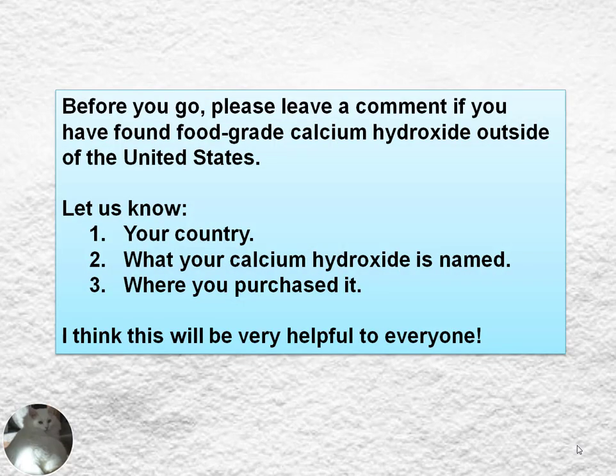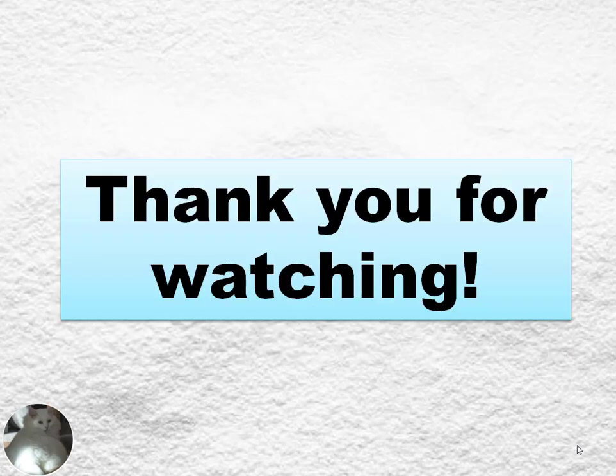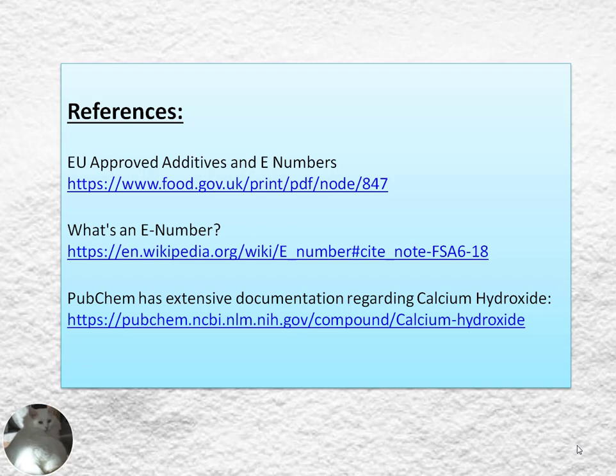Please leave a comment if you have found food-grade calcium hydroxide outside of the U.S. Let us know your country, what your calcium hydroxide was named, and where you purchased it. I think this will be very helpful to everyone. Thanks for watching — hopefully this helps people get further along in their search for pickling lime to use within the recipes I've provided to make shirataki noodles all by yourself.